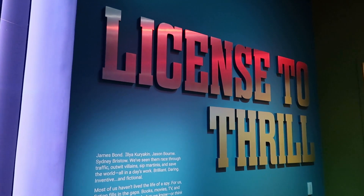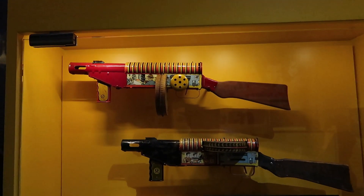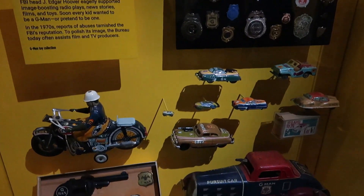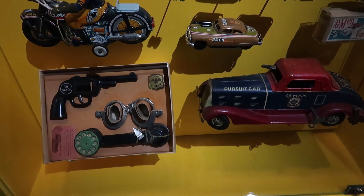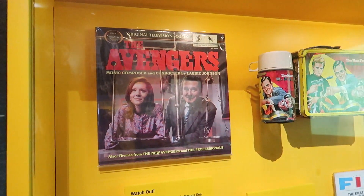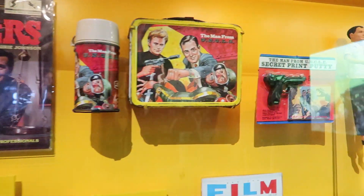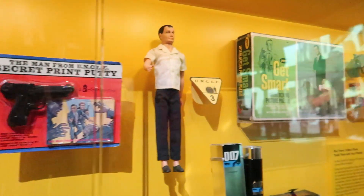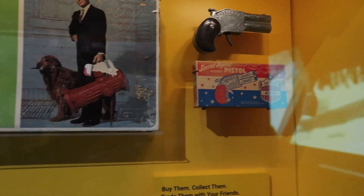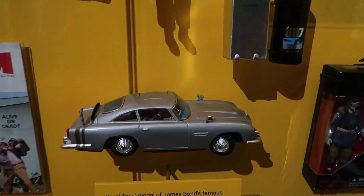This looks like an exhibit on different pop culture spies, with different spy-themed toys for kids — all kinds of cool vintage toys. Here we can see different pop culture spies: the British Avengers, The Man from U.N.C.L.E., Get Smart, a cool little toy pistol. And here we have some James Bond stuff — I've noticed a serious lack of James Bond in this museum.